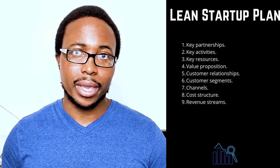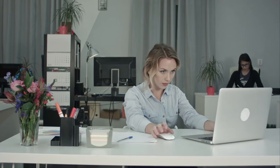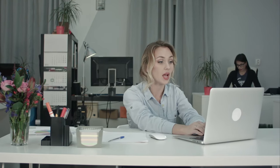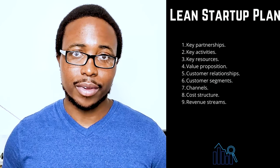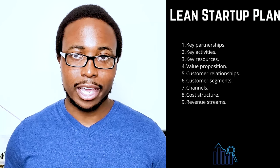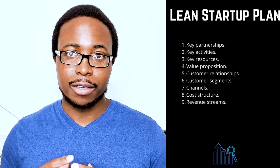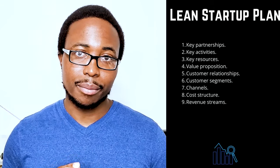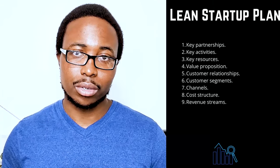Two: key activities — make a list of the ways your company will gain a competitive advantage, highlighting activities such as selling directly to consumers or utilizing technology to participate in a sharing economy. Three: key resources — list any resources you will use to provide value to your customers. Staff, capital, and intellectual property may be among your most valuable assets. Remember to take advantage of any business resources available to women, veterans, Native Americans, and hub zone businesses.